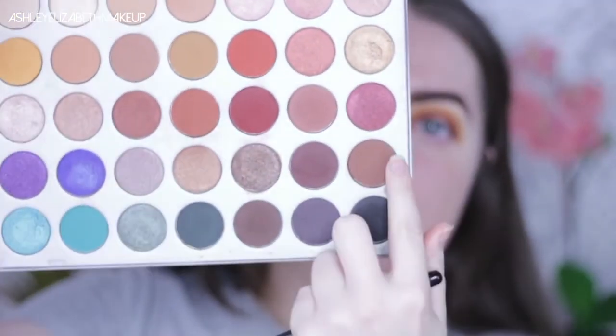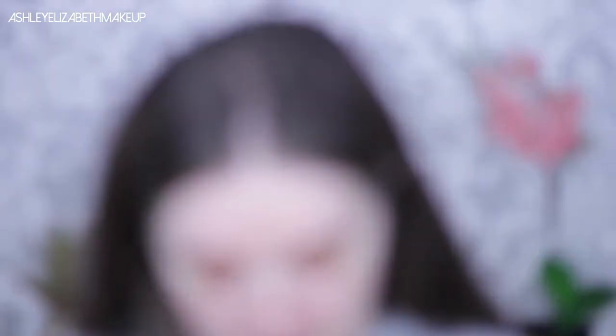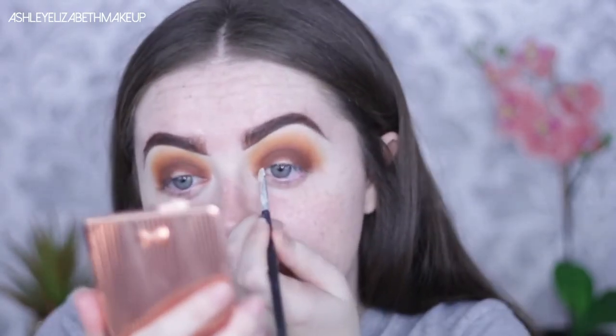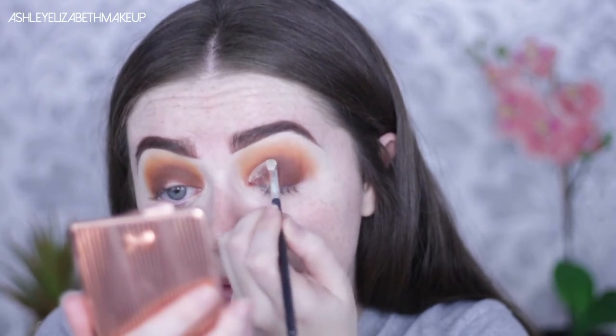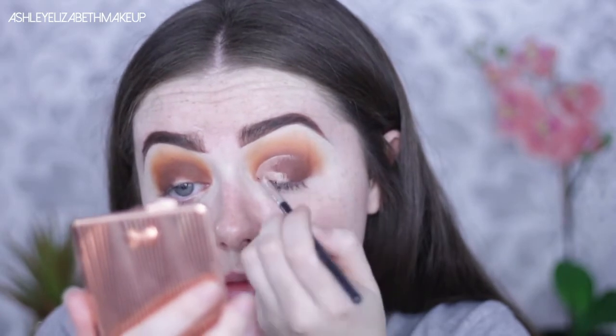I want it to look like a little autumn leaf. I'm taking a touch of a mixture of two shades to deepen up the crease and outer corner. Now I'm cutting the crease with a touch of my Tarte Shape Tape, blending the edge of the concealer, then going back in with a bit of Jamila — that orange shade.